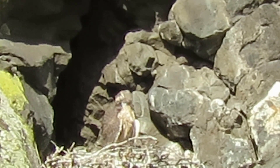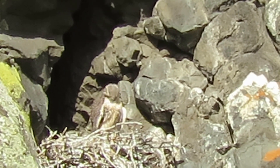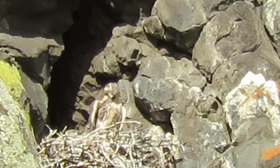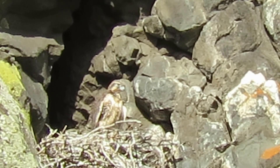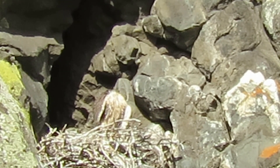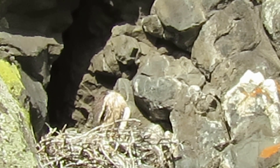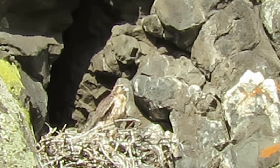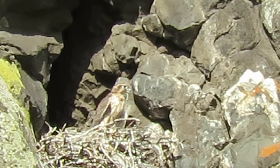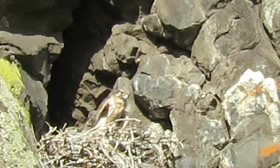She's watching the other ones, getting her feathers ready — she's going to come join them. Come on down, we're having a good time. There's a lot of things to see down here. You're just used to those sticks in the nest, but we've got all kinds of sagebrush, different rocks, perches, and many things to see.